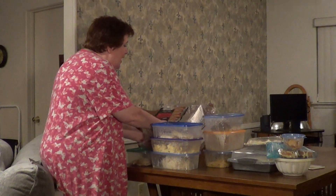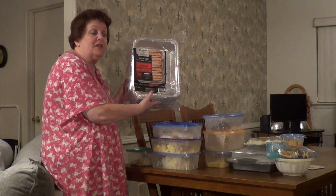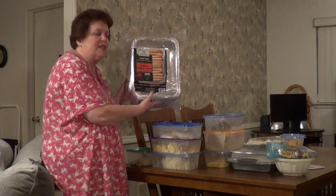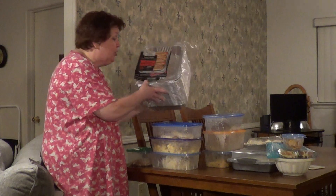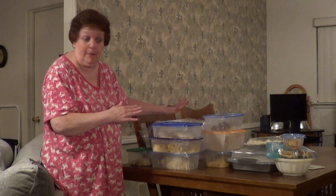I bought these at Sam's and it was less than — I think it was $7 and something for all of these — 36 pans. I use these for my batch cooking and I wash them out depending on what I'm making.